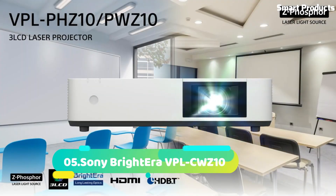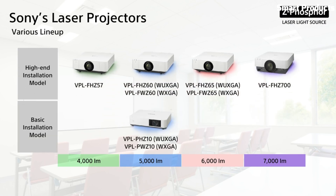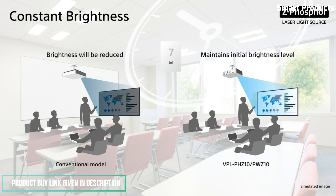Number 5: Sony Brightera VPL-CWZ10. Enjoy brilliant images anywhere with these compact, easy-to-use, affordable 3-LCD laser projectors that integrate seamlessly with today's networked AV environments.